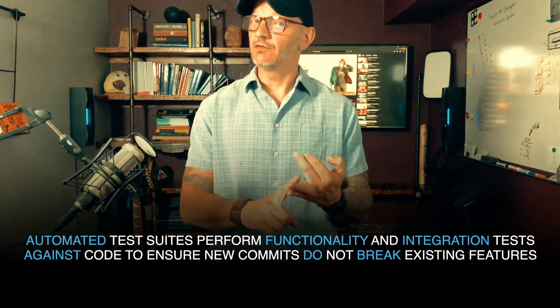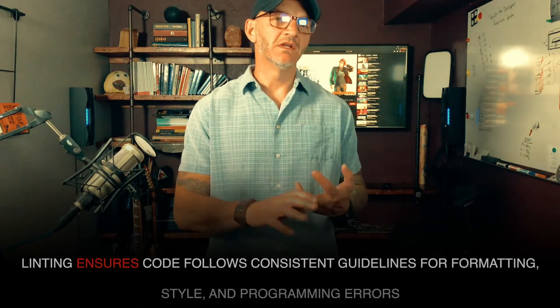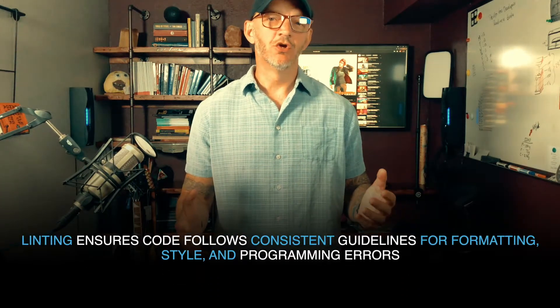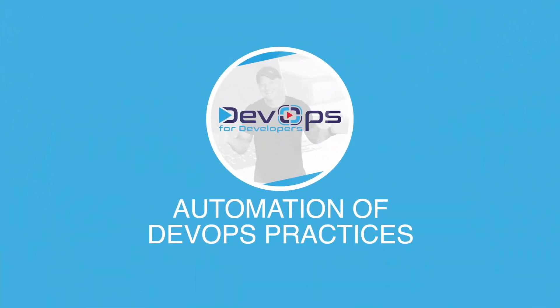For a lot of companies, when they talk about automation they're specifically thinking about the CI/CD workflow — and for good reason. It ensures that tests are running and passing before code moves to the next stage, it allows linting so all developers follow the same patterns, and it ensures code is automatically packaged for deployment to staging or production, and in some cases the deployment itself can happen automatically.